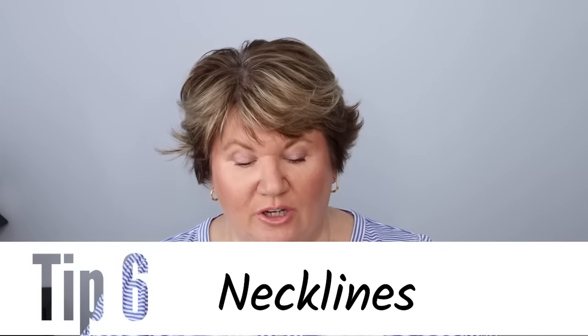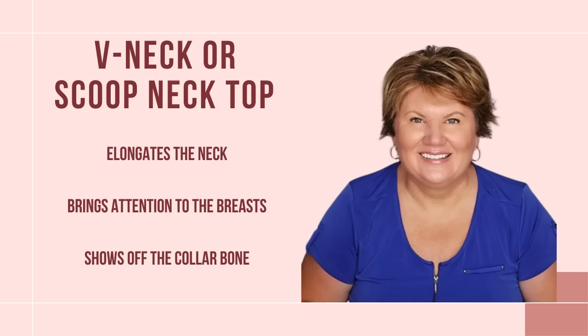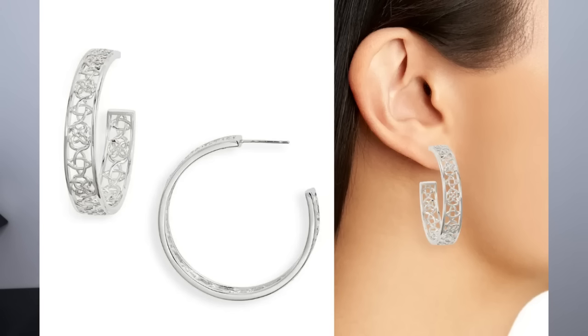Now let's talk about necklines for an apple-shaped body. I prefer a v-neck, a scoop neck — there are also square necks and a sweetheart neck. All of these necklines open up the upper chest area, drawing attention upwards and away from our belly. You might also want to wear some nice dangling earrings, hoop earrings, or even a small dainty necklace — though we'll get into jewelry tips a bit later.